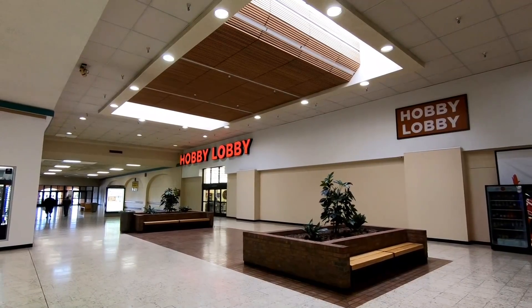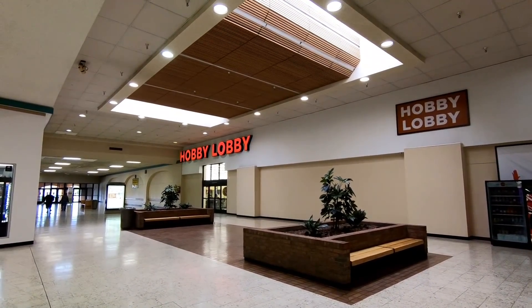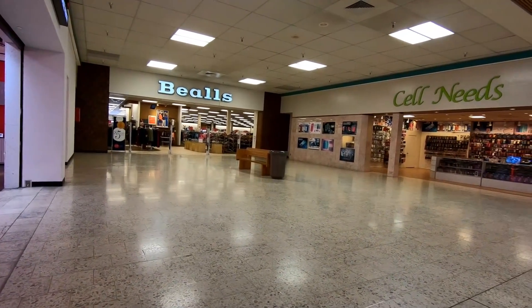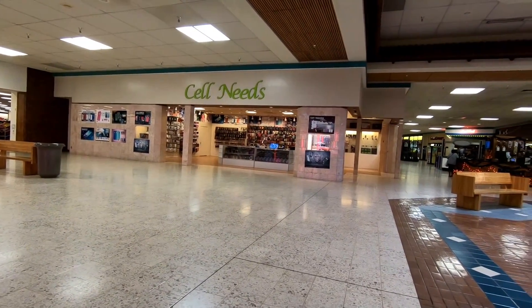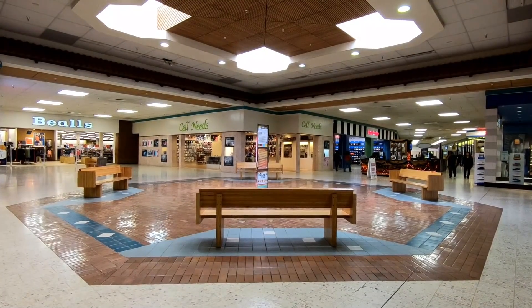I really do think those skylight things and the brick planters might be my favorite parts of this mall. There's Beals, another one of the mall's anchors, and a cell needs store. These generic cell phone accessory stores used to be kiosks, and I'm seeing more and more of them kind of graduate up to actual stores in dead malls — it's kind of interesting.